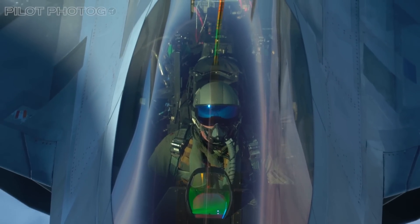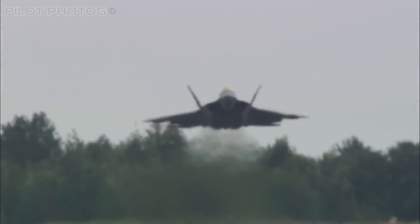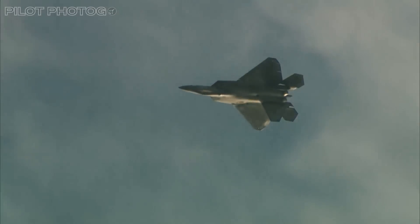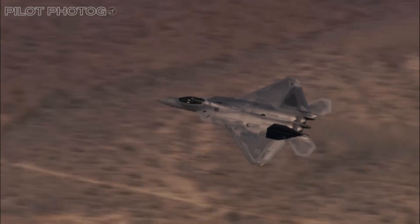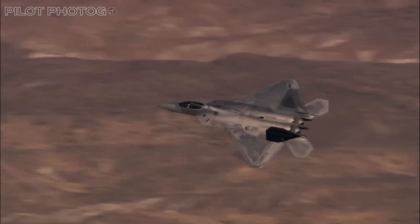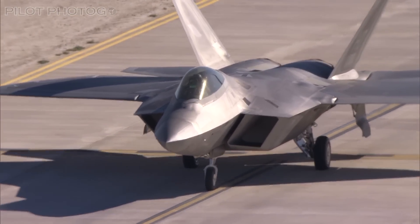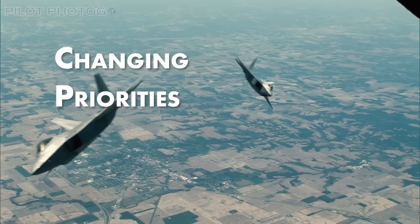This isn't just a story of any fighter; it's a tale of innovation — a blend of cutting-edge technology and unparalleled performance that has redefined modern air combat. Built to outclass any adversary in the sky, the Raptor was so advanced that it faced a different kind of threat: budget cuts and changing priorities.